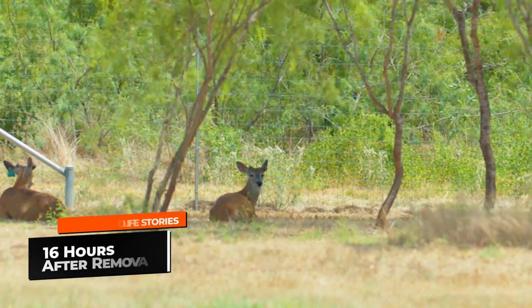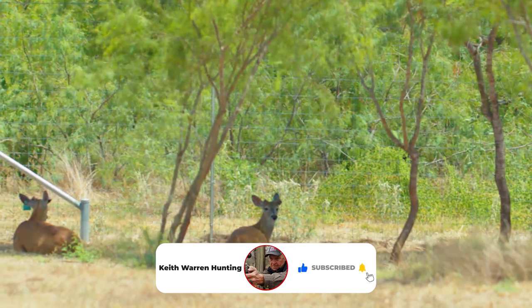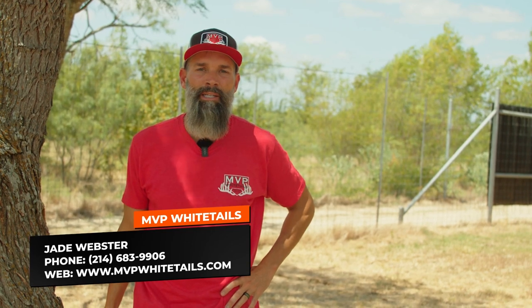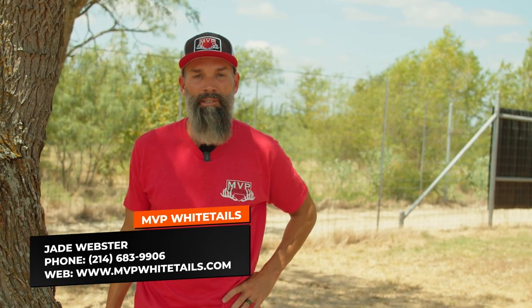Alright folks, he's looking really good. We've checked on him three times today, we checked on him overnight, and he is doing a lot better. If you'd like to learn more about MVP Whitetails, our website is mvpwhitetails.com, or you can call my personal cell phone number at 214-683-9906. Thanks.